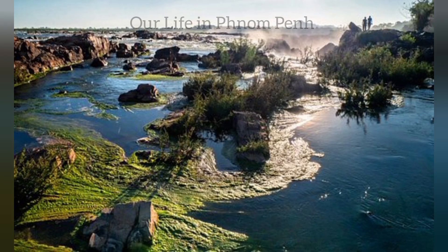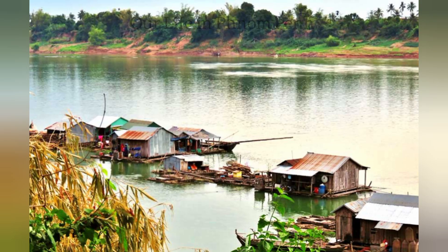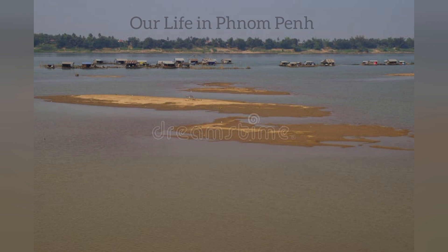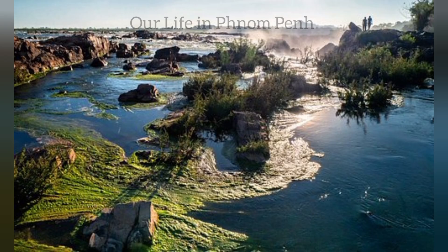The best time to visit the place is October to January. Don't miss taking a boat ride along the Mekong River to view the dolphins in action.